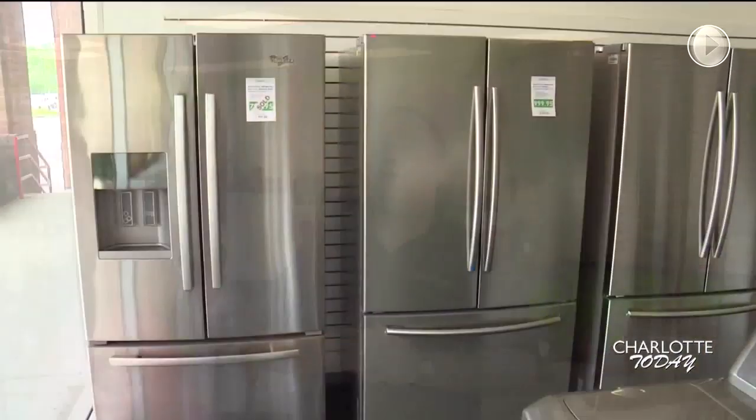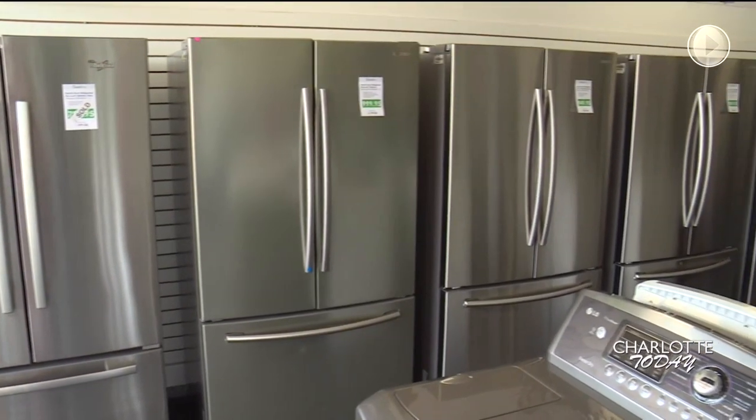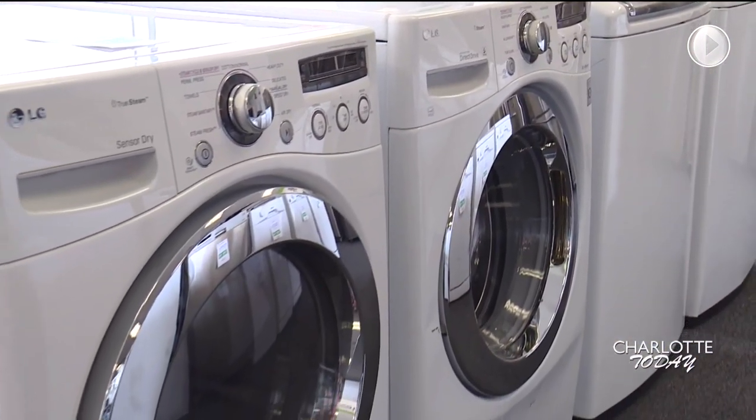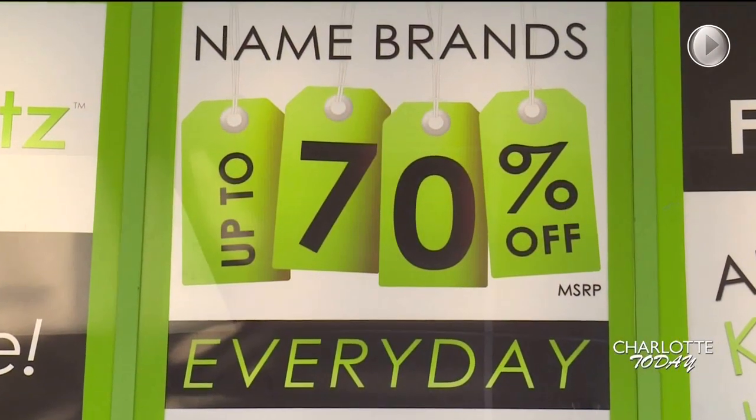Quick Lots is an overstock merchandise store. What we do is we have contracts with major department stores across the country, and we get all their overstocks, surplus, closeouts, and customer returns. We're able to sell the same quality merchandise you would find at those big stores for half price or up to 70% off.